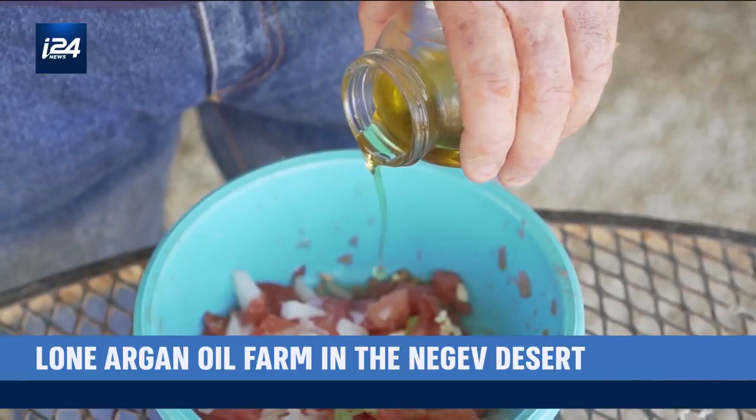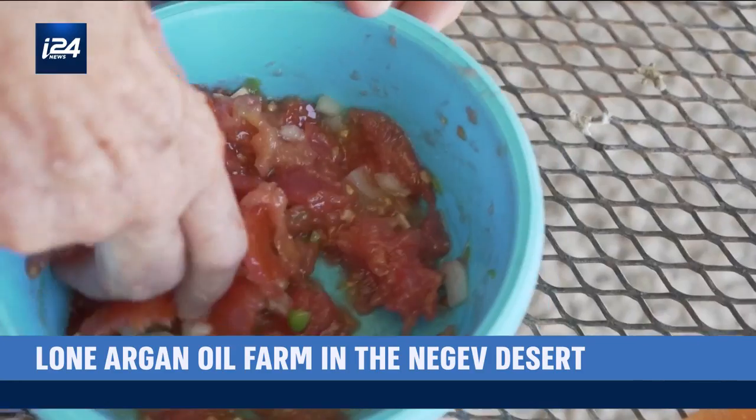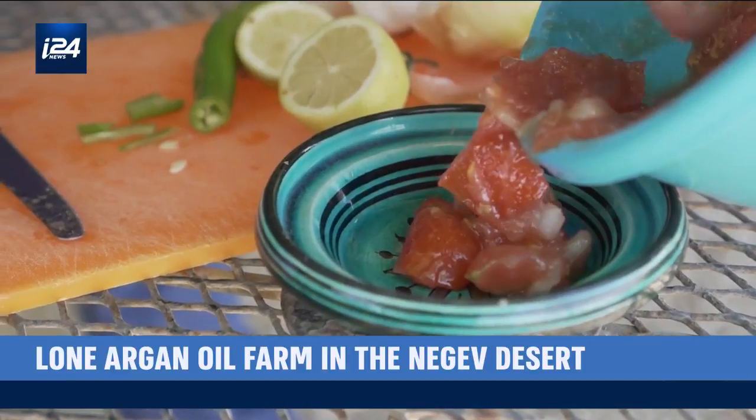The more people are aware of that, the more it will be used for cooking. It can be added to any kind of food. And most importantly, it's healthy and delicious.